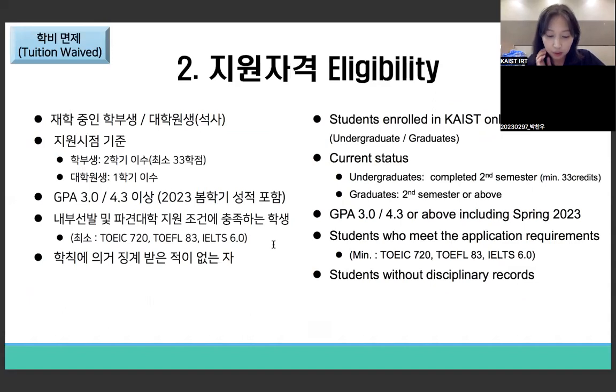The eligibility for the fee-waived track: you must be currently enrolled at KAIST. Undergraduate students must have completed at least two semesters for a minimum of 33 credits. Graduate students must have completed at least one semester. You must have a GPA of 3.0 out of 4.3 or higher, and a valid English proficiency test score taken within two years of the application deadline. Students with disciplinary history are not eligible.